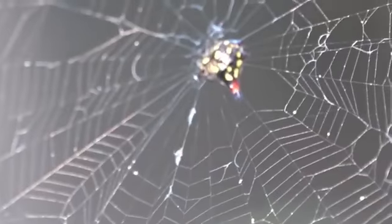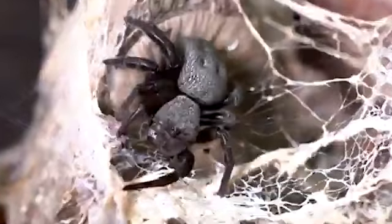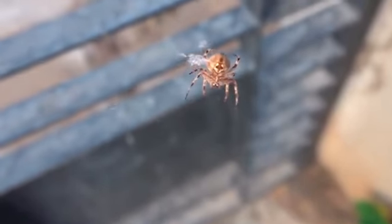The mother of this species begins to liquefy her own internal organs to provide food for the spiderlings and continues to do so until she has no more to give. Once this happens, the young will eat the rest of her body too, and only then will they go out into the wider world.